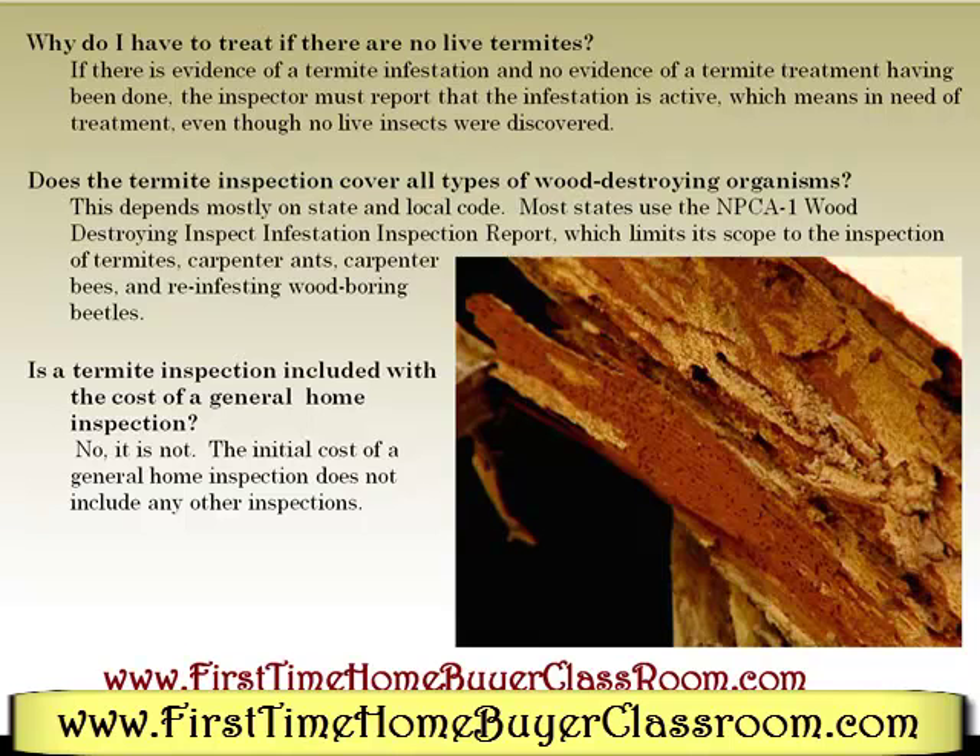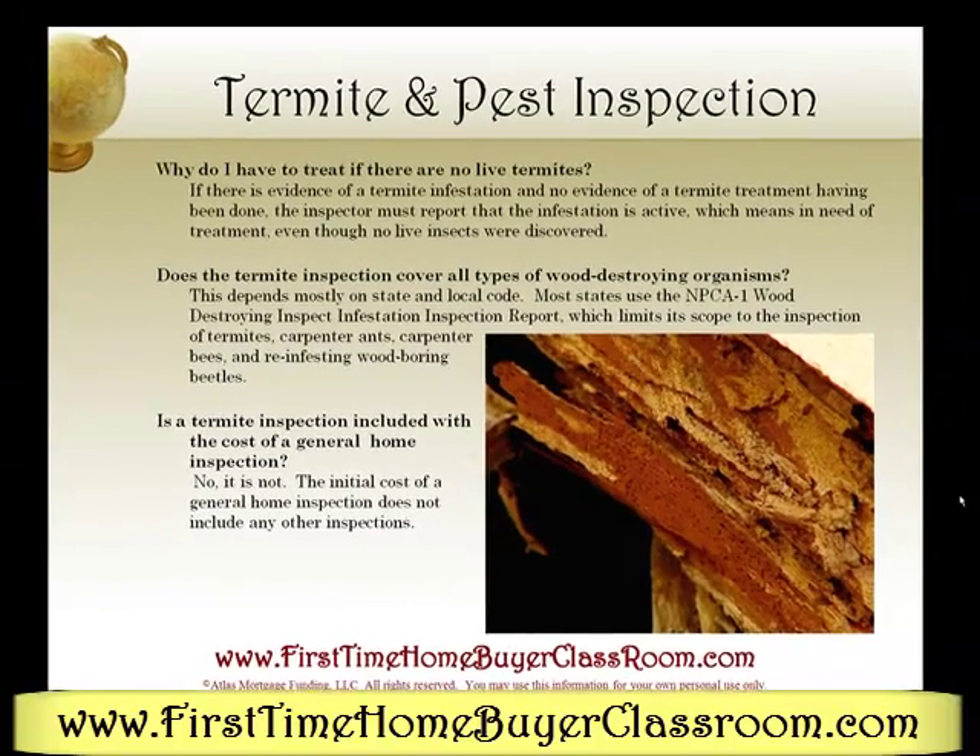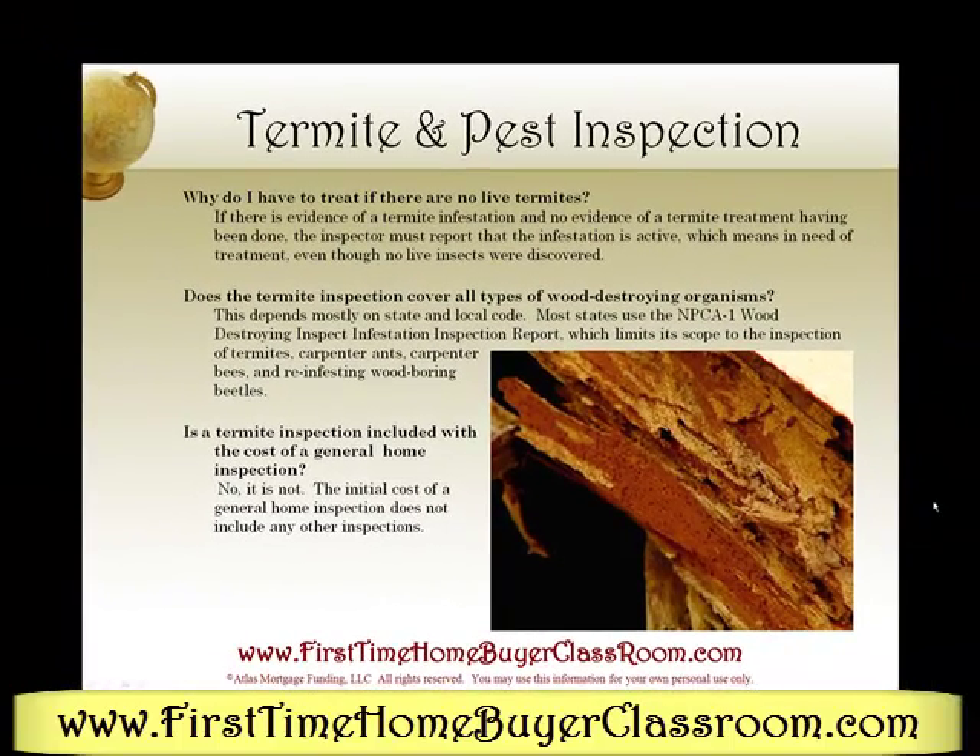Is a termite inspection included with the cost of a general home inspection? No, it's not. The initial cost of a general home inspection does not include any pest inspections.